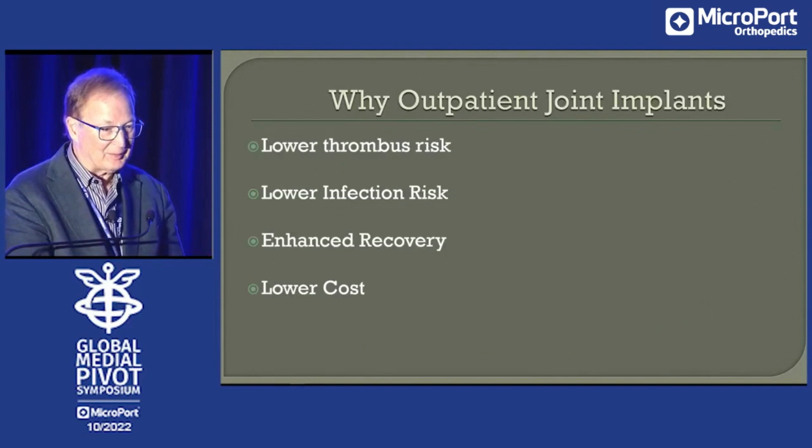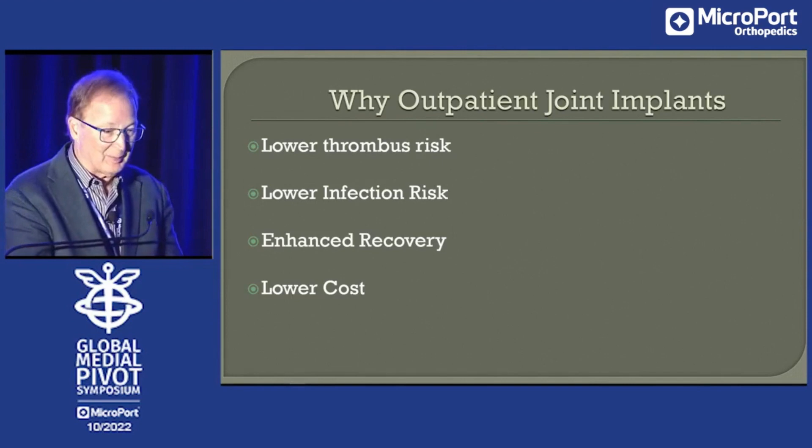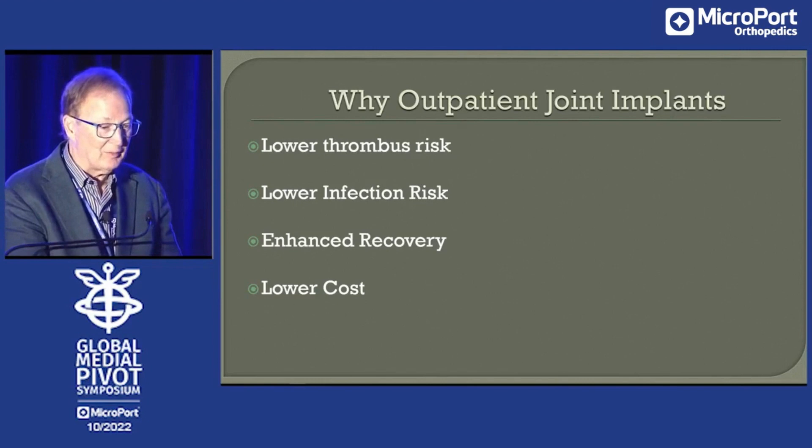Why would we do it? Now I think we do it because of bed space at hospitals. COVID and post-COVID has really impacted that. So there's a lot of motivation to get these cases to surgery centers — that's probably my big driver right now. But there are medical issues too. You can lower your thrombus risk because you're getting your patient up and going. Hospital-acquired infections — if you're never at a hospital, you aren't going to have one. Enhanced recovery, and probably there is lower cost.